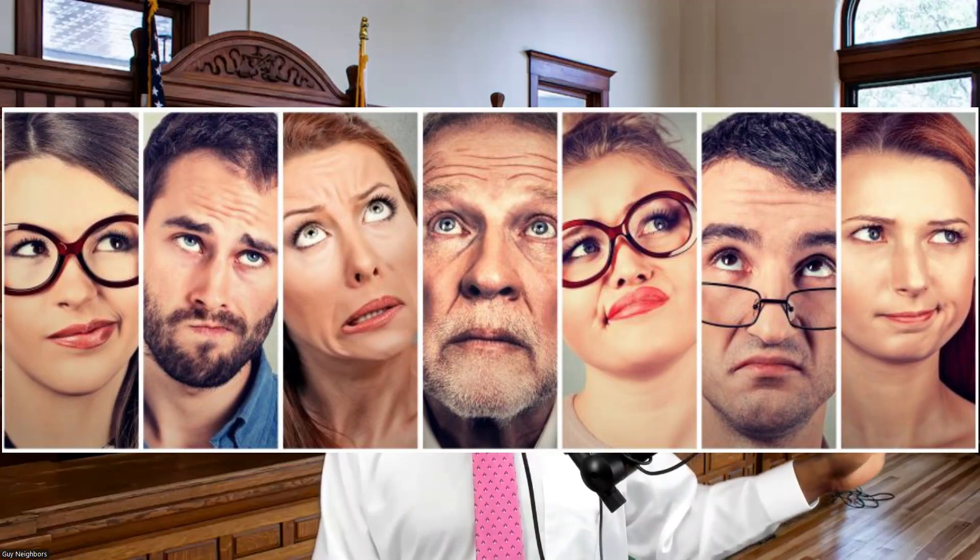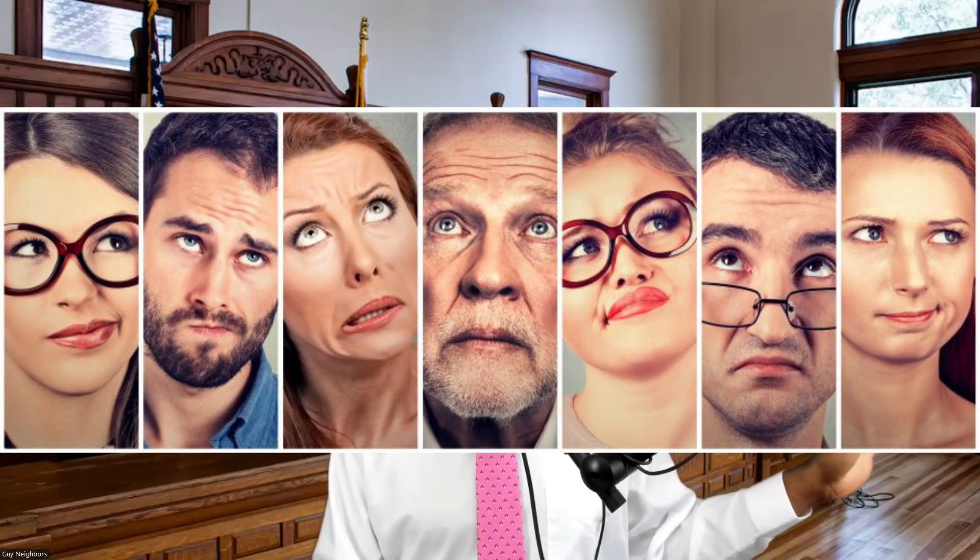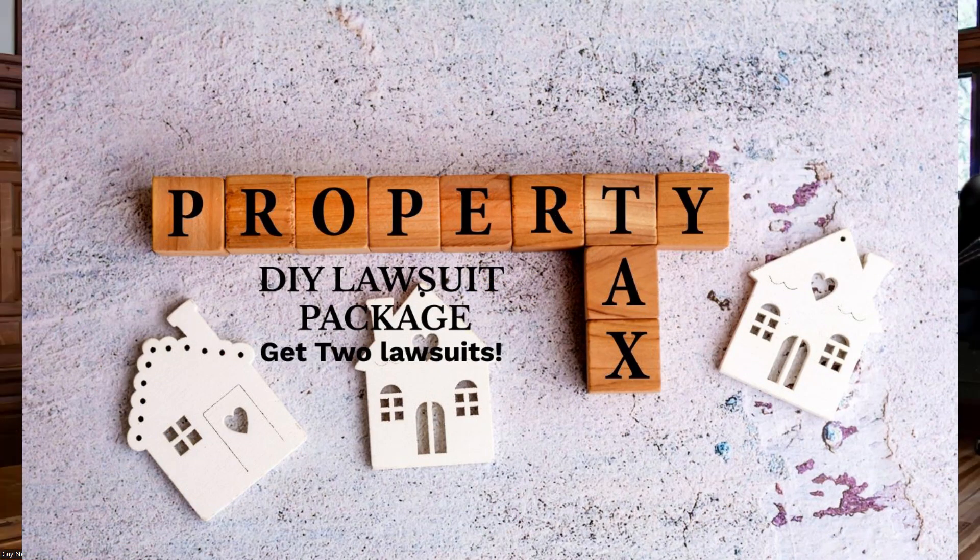These new documents I'm talking about adding — for the people that invested in the private tax package up to now, they'll get the new documents. But from now on, the extra documents I'm putting in that package are going to be in the package we have in the online course for protecting your commercial property.